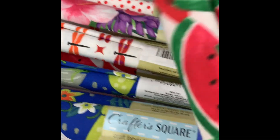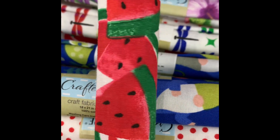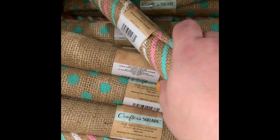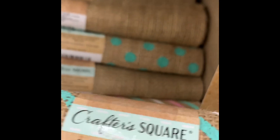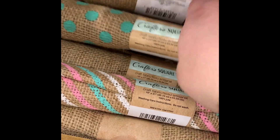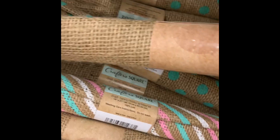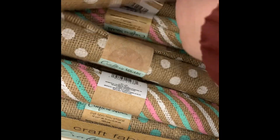That one is very Hawaiian to me, and then of course the watermelons. They also have new burlap and I love the colors on these — I think these would be great for Easter. They have the stripes or the polka dots, the plain, and then one with flowers on it. Again, these are 18 by 21 inches.